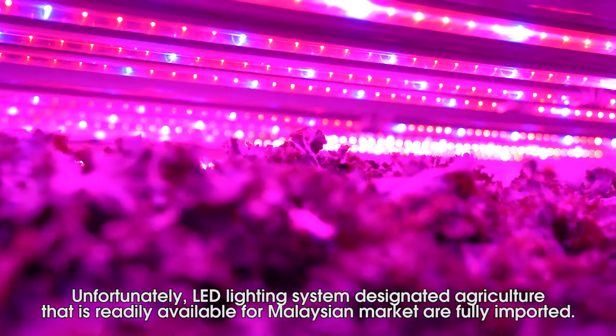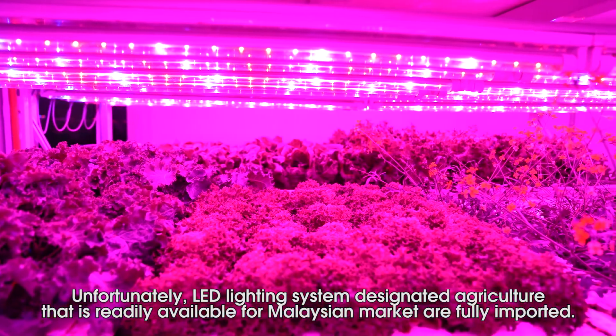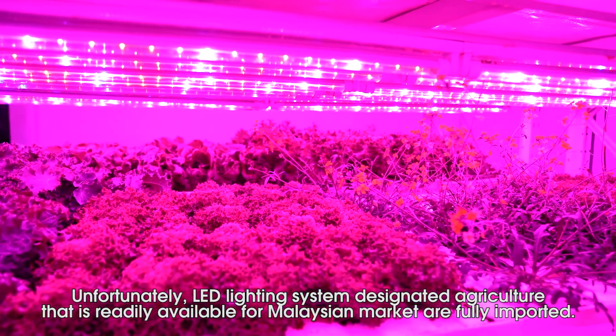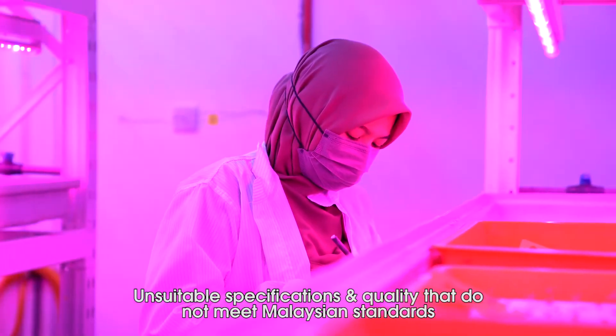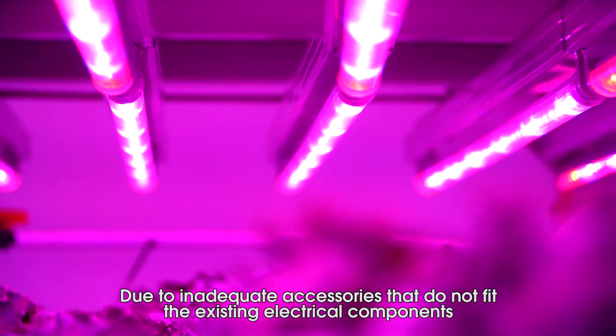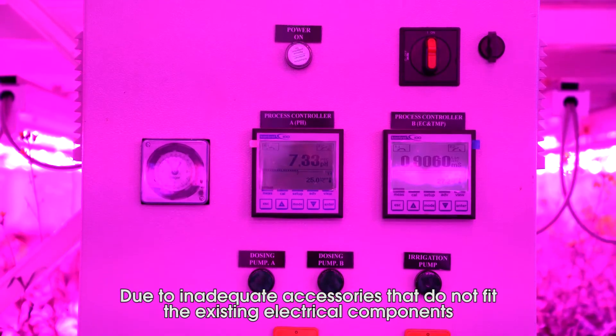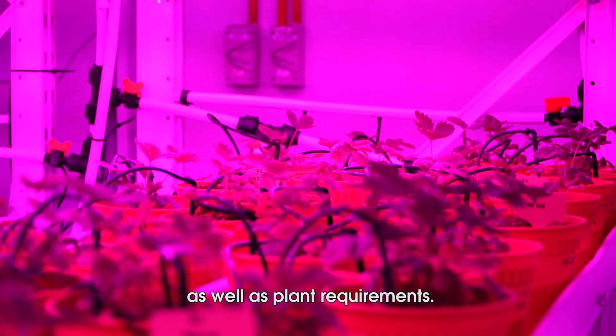Unfortunately, LED lighting systems designed for agriculture that are readily available for the Malaysian market are fully imported. They have unsuitable specifications and quality that do not meet Malaysian standards, due to inadequate accessories that do not fit the existing electrical components as well as plant requirements.